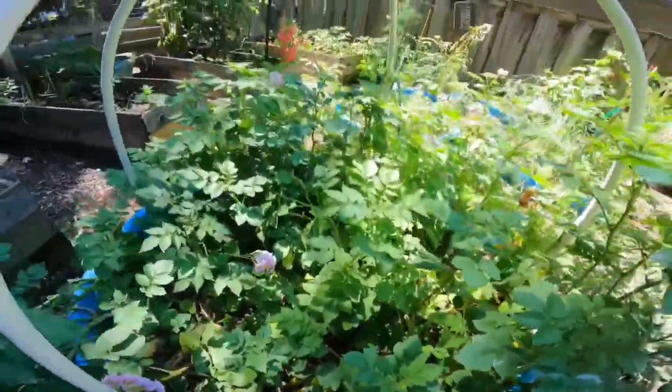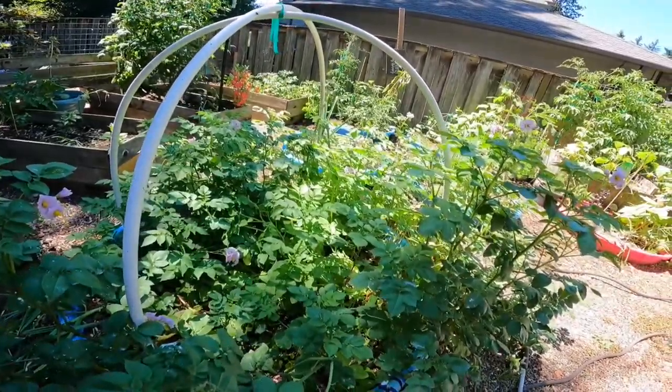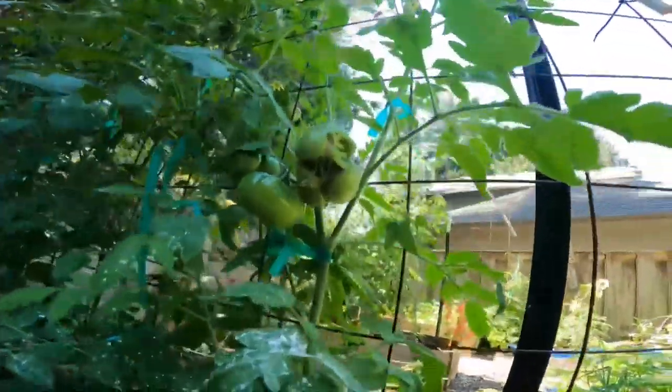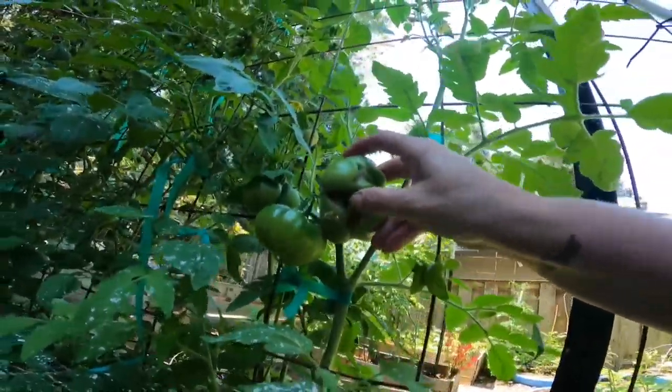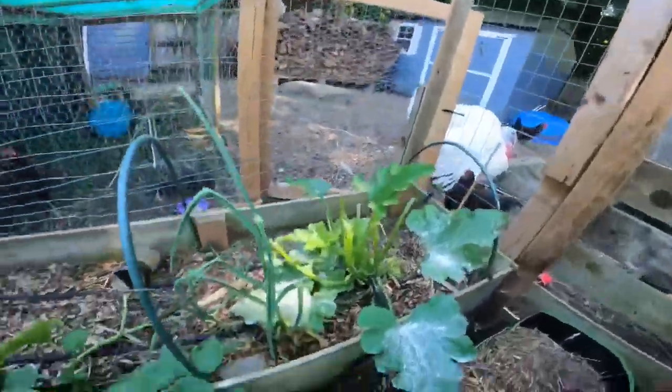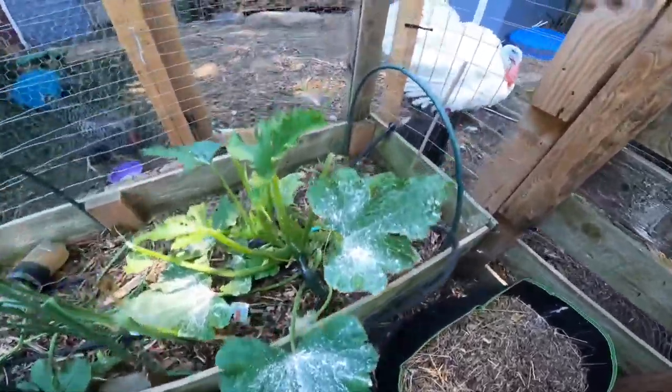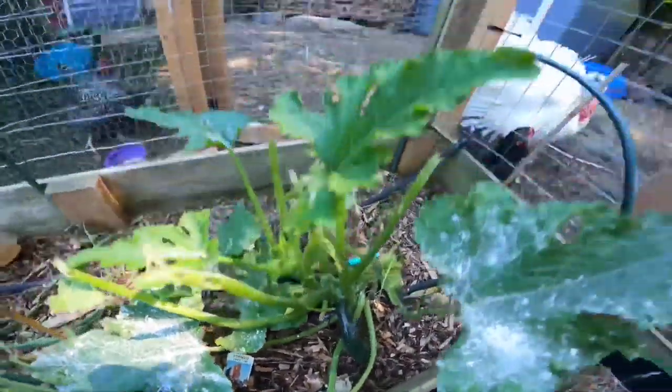I haven't hilled these because they are fingerlings, and that's what we like to eat at our house — they don't need to be hilled. We have some more beefsteak-like tomatoes here and there's a nice fasciated bloom there too. This is heirloom tomatoes. And this zucchini that keeps getting attacked by the chickens is brave enough to put on some zucchini — there you go.